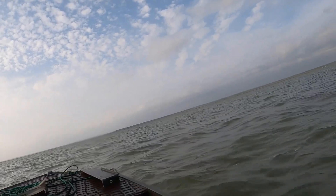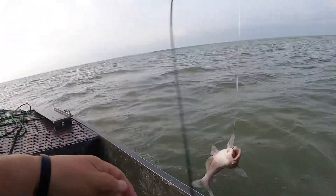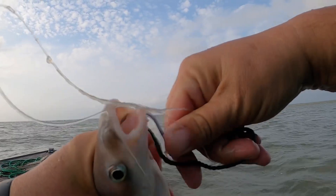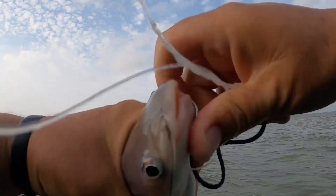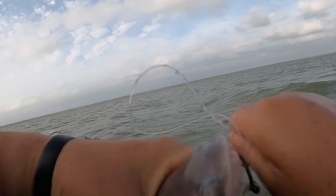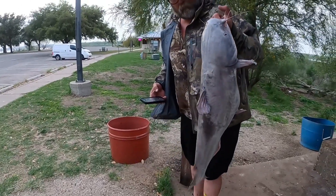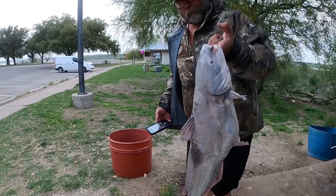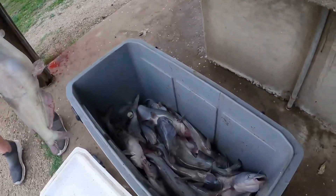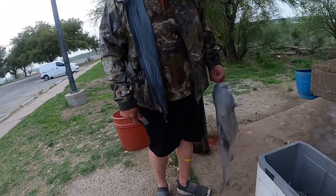Another fish on here — little bitty feller. This is the big fish of the day, 14 pounds. I'd say more like 17. That's my guide! This is the rest of the fish we ended up with — that's a good mess. We're getting ready to clean them up and head to the house.